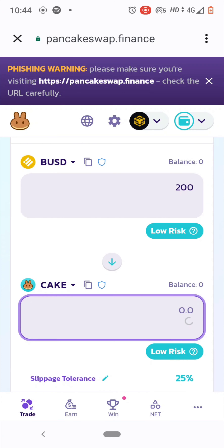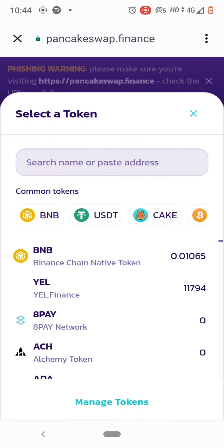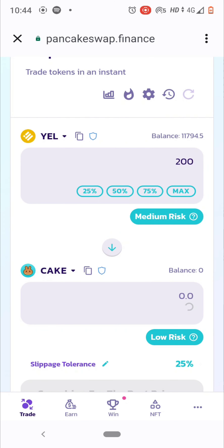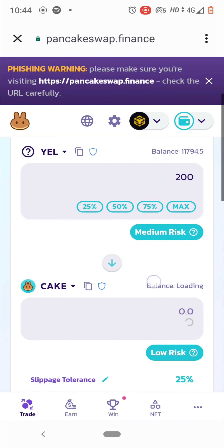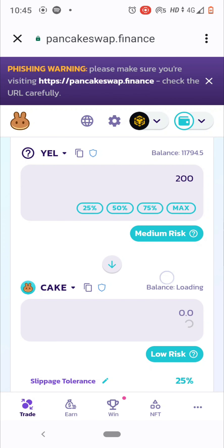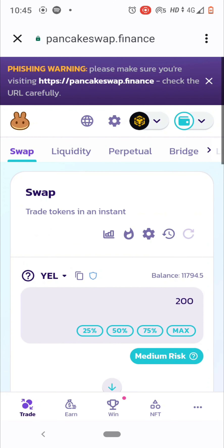If you buy a meme coin from PancakeSwap, it will automatically show a risk warning — for example, medium risk. This keeps changing over time. If the network is slow, it will take extra time to find the best price. Just select the best slippage tolerance and wait — that is the main drawback of decentralized exchanges: they are time-consuming.